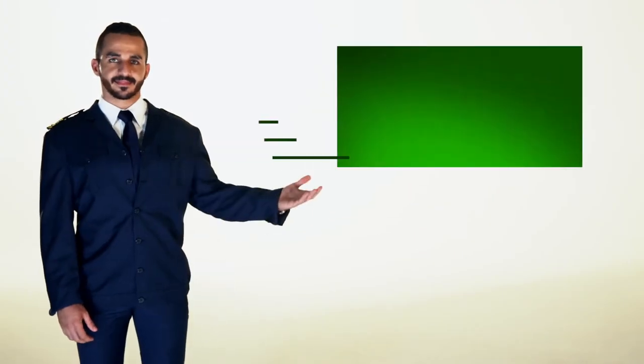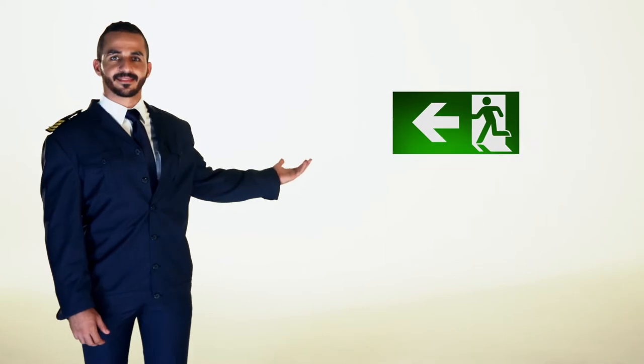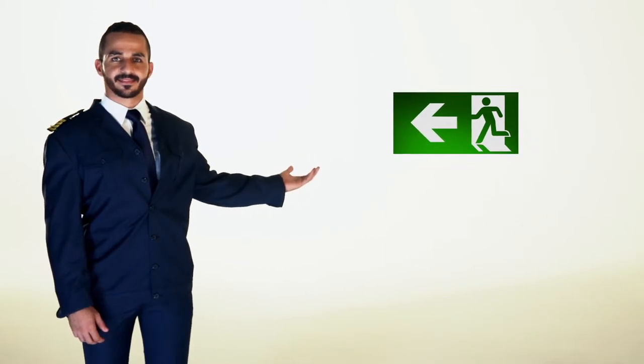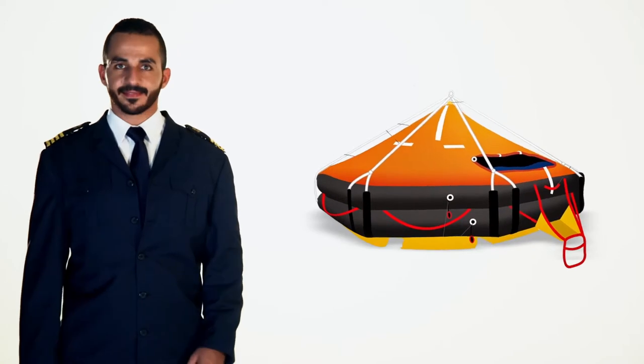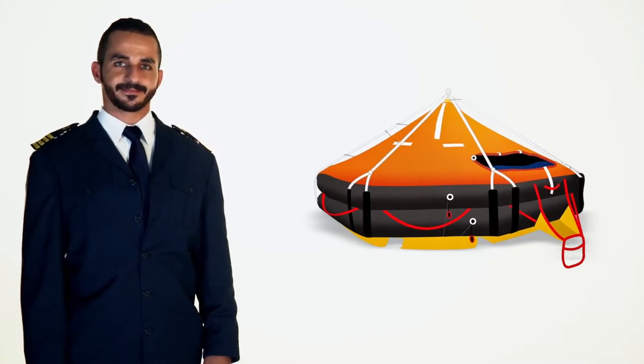The emergency exit is located at the rear of the cabin. You'll be directed by a crew member if required. A life raft is located at the stern of this ferry. In the unlikely need to evacuate, a crew member will direct you to the life raft.